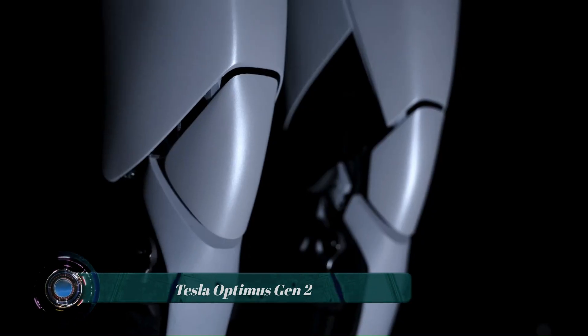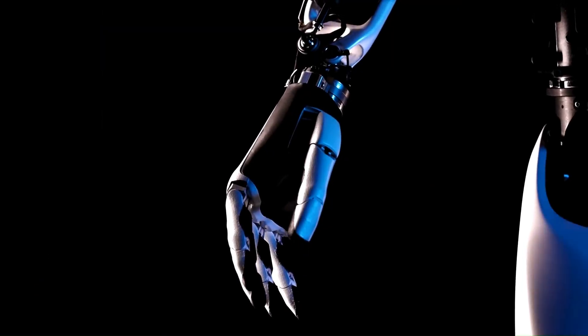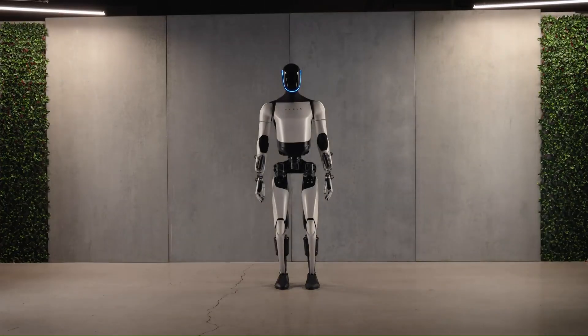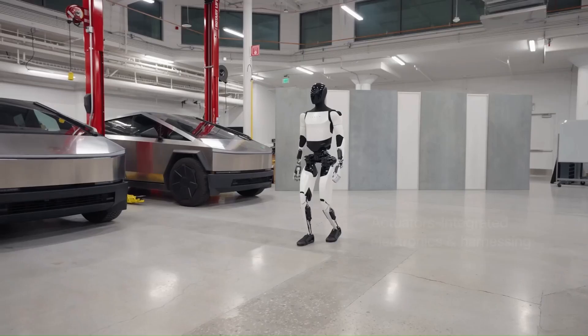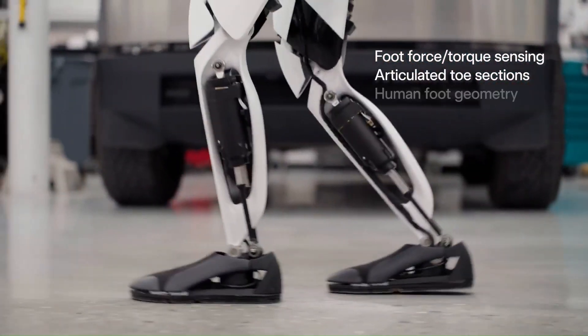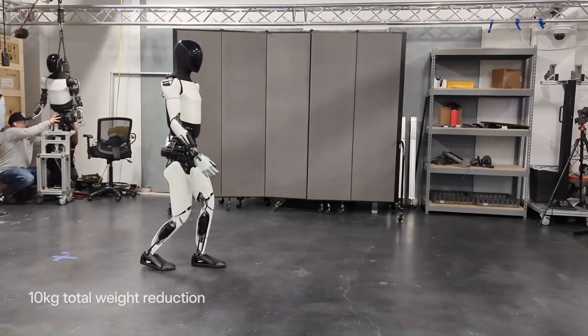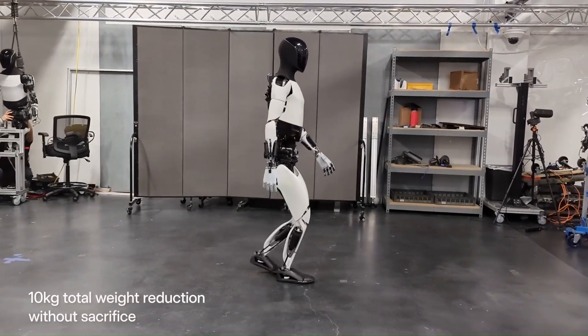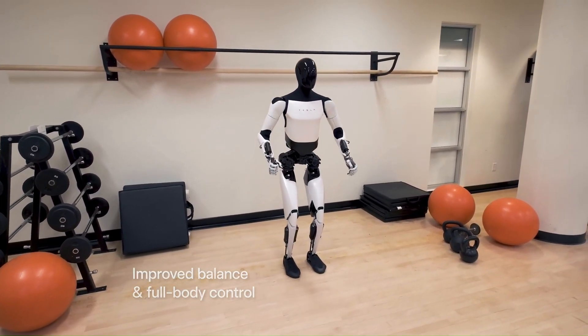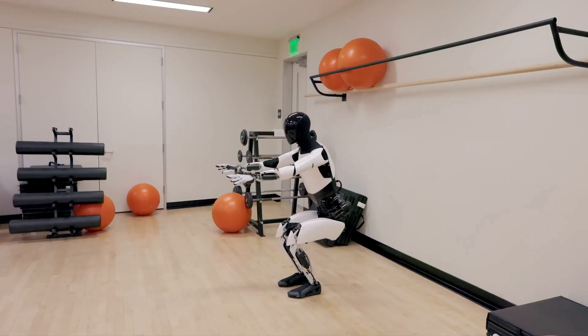The Tesla Optimus Gen 2 is a humanoid robot unveiled by Tesla at its AI Day event in September 2023. The Optimus Gen 2 is lighter, faster, and more agile than its predecessor, and is equipped with more advanced sensors and actuators, giving it a better understanding of its surroundings and allowing it to perform more complex tasks.